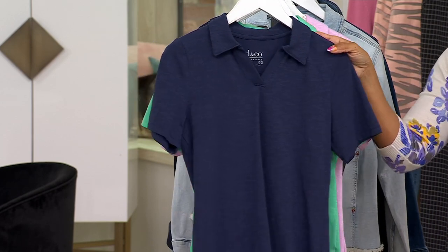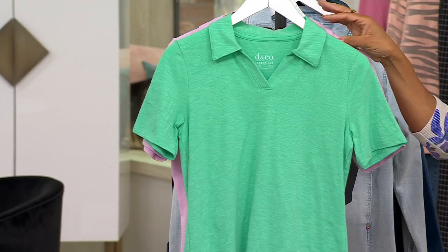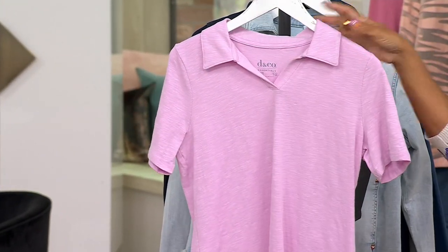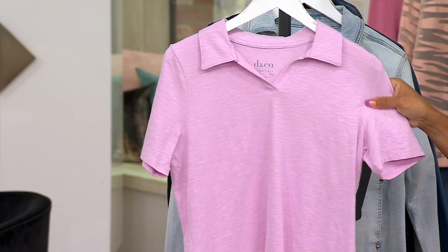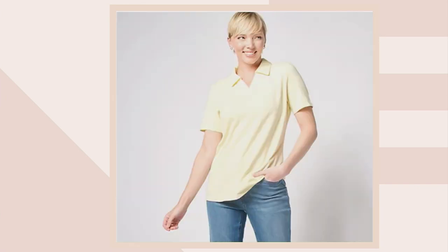Here it is in your navy. This one is called Soft Jade — this gorgeous green. Look how gorgeous this is — Pink Lavender. And then a couple more: Azure Blue, and that beautiful Soft Yellow. Sizes run extra extra small through 5X.